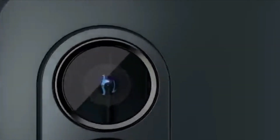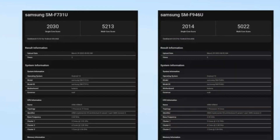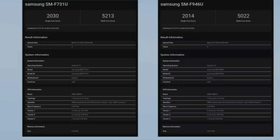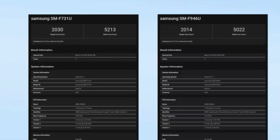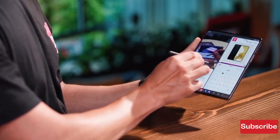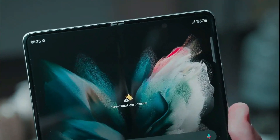This could be due to their sharing of the same chipset. The model numbers SMF946U and SMF731U may sound complicated, but they are believed to be the upcoming Samsung Galaxy Z Fold 5 and Galaxy Z Flip 5, respectively. The results aren't labeled by their usual phone names for convenience.